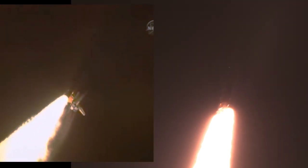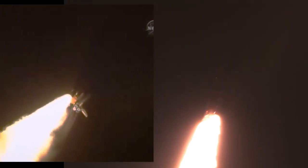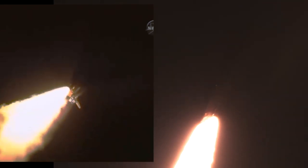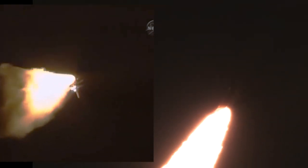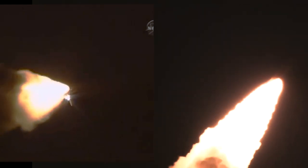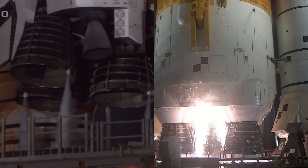The first milestone will be for the vehicle to pass Max-Q in about one minute and nine seconds into launch. This is the greatest period of atmospheric force on the rocket — engines are throttling down to reduce stress on the shuttle as it travels through the area of maximum dynamic pressure. Discovery is already at an altitude of 4.7 miles, or 26,500 feet.